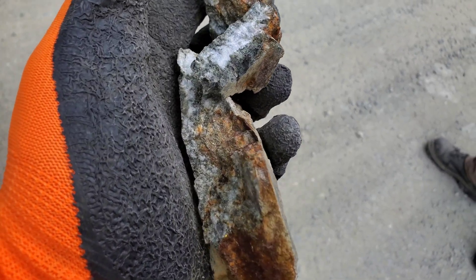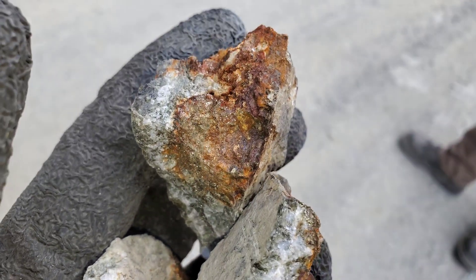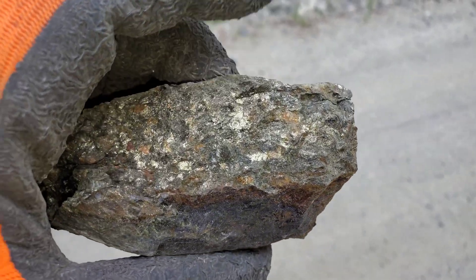We have four sets of samples. This is the first one here that we already showed — probably the least mineralized of them all. Sample number two.